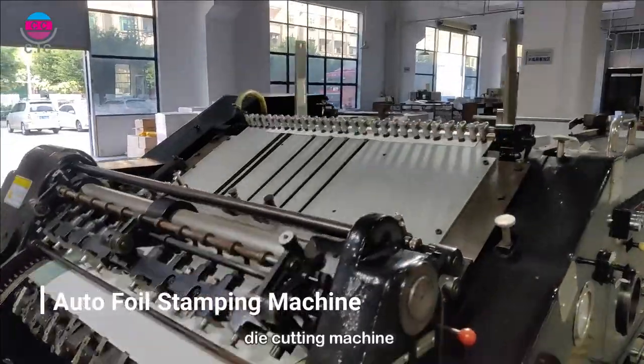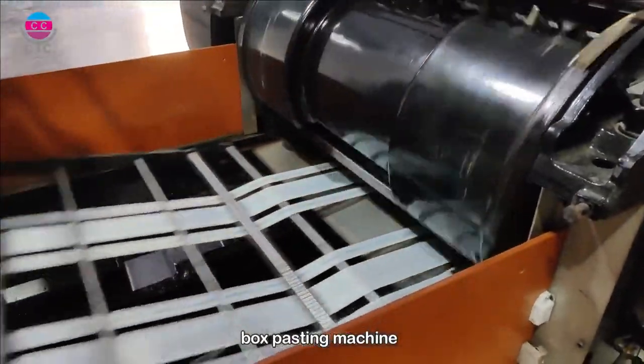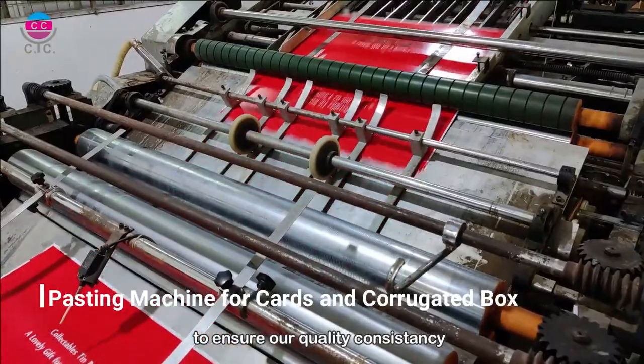point stamping machine, side cutting machine, paper mounting machine, box testing machine, as well as different kinds of casting machines, to ensure our quality and consistency.